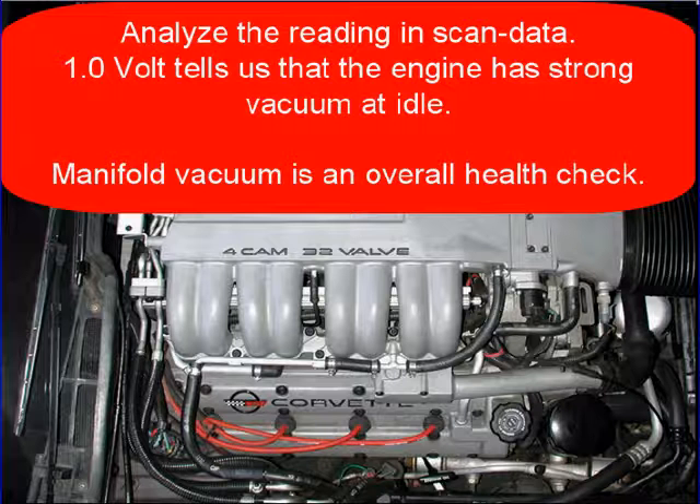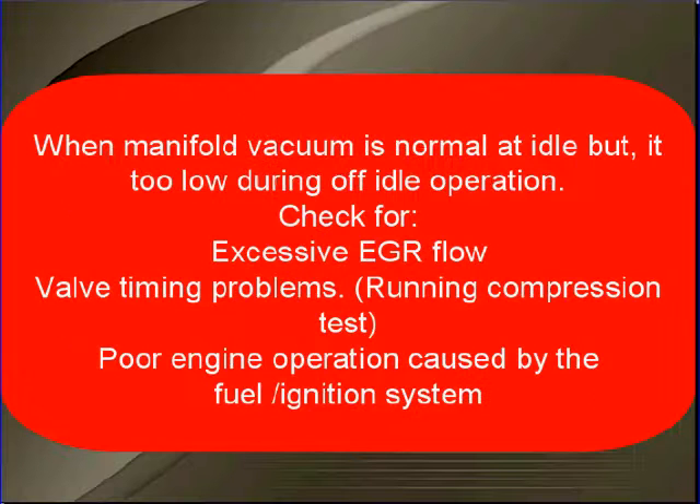Analyze the reading in scan data. 1 volt tells us that the engine has a strong vacuum at idle. Vacuum is an overall health check. When manifold vacuum is normal at idle but is too low during off-idle operation, check for excessive EGR flow or timing problems. That would call for a running compression test or looking at the belts.